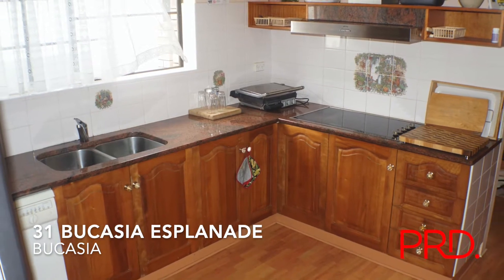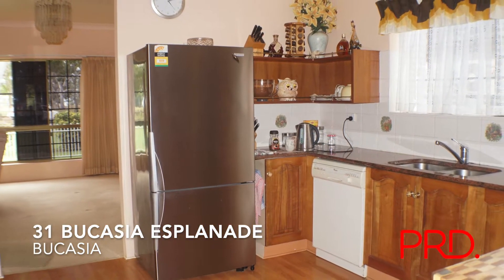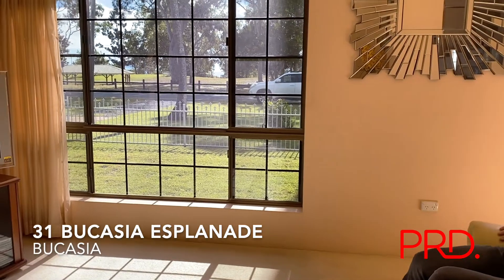This well-planned out kitchen has solid wooden cupboards and stainless steel electrical appliances. From the comfort of your lounge, you get to appreciate the beautiful ocean views.